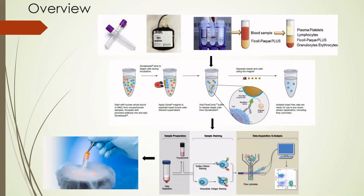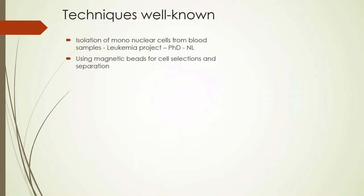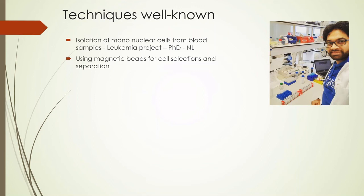These samples will then be sent to Gang's lab for further gene editing and engraftment procedures with other collaborators. We will build on the techniques and tools available from resources in Tanzania. Personally, I have worked with mononuclear cells from blood samples during my PhD in the Netherlands on a leukemia project examining translocations in acute forms of leukemia, and within that project we also used magnetic beads for cell selection and separation.